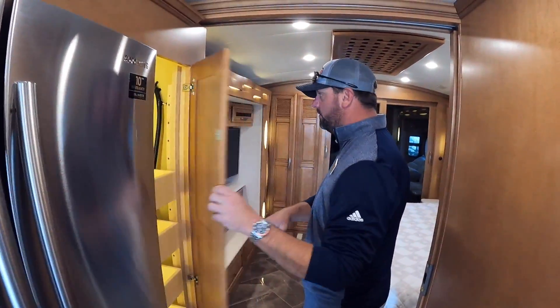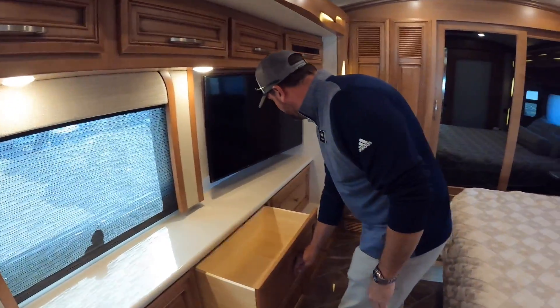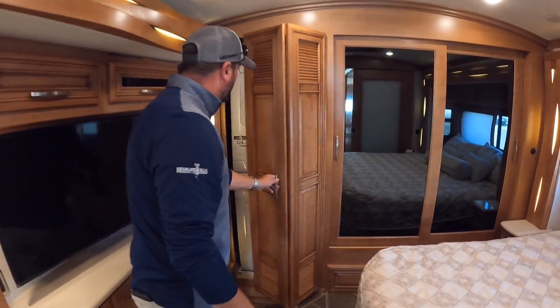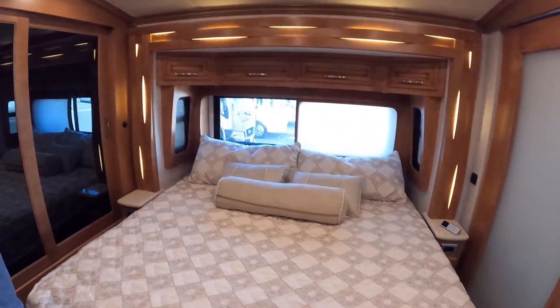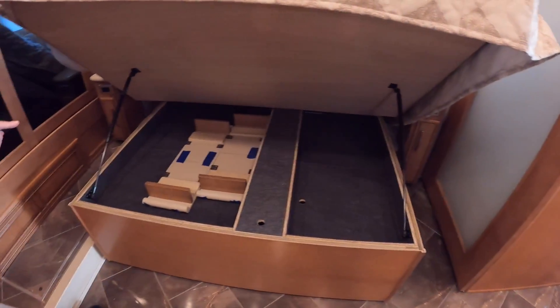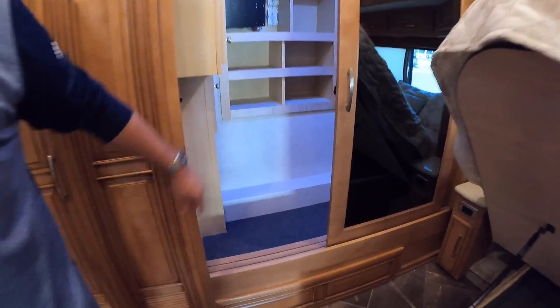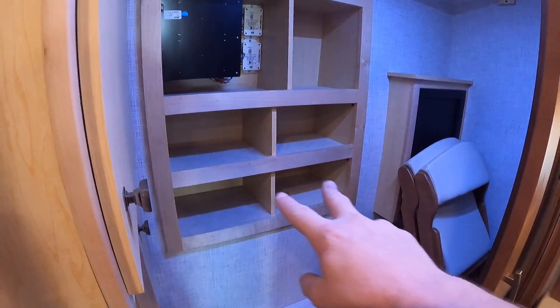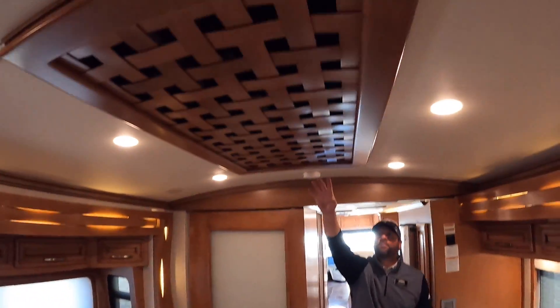Soft-close cabinet doors, soft-close drawer latches on all your drawers. It has the stackable washer/dryer in the back, and you've got the king-size bed. So 35 feet of floor plan with a king-size bed and a big engine. There are a couple of leaves if you want to join the dinette up front, good storage back here, folding chairs in the closet, shoe cubbies, and a safe. Really cool textures and finishes from the design team — even in the closet.